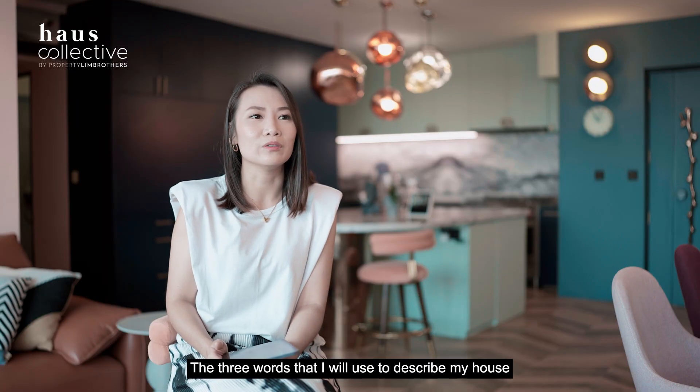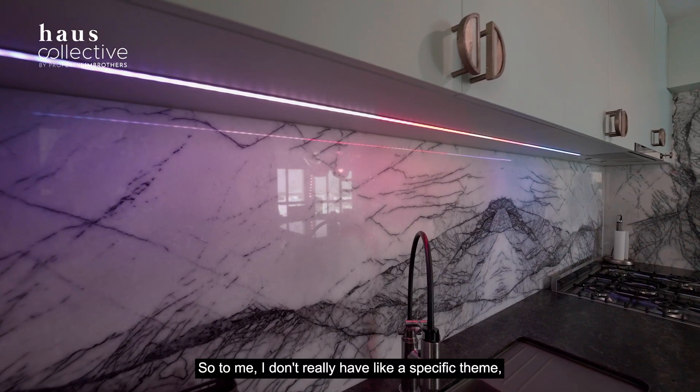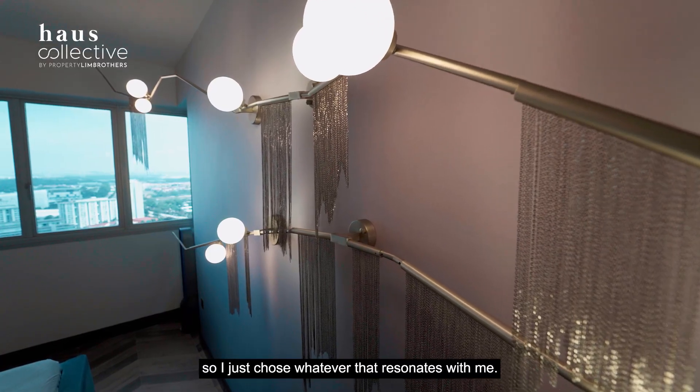The three words I would use to describe my house would be electric, contemporary, and art deco. I don't really have a specific theme and I don't like to stick to one theme — I just choose whatever resonates with me.